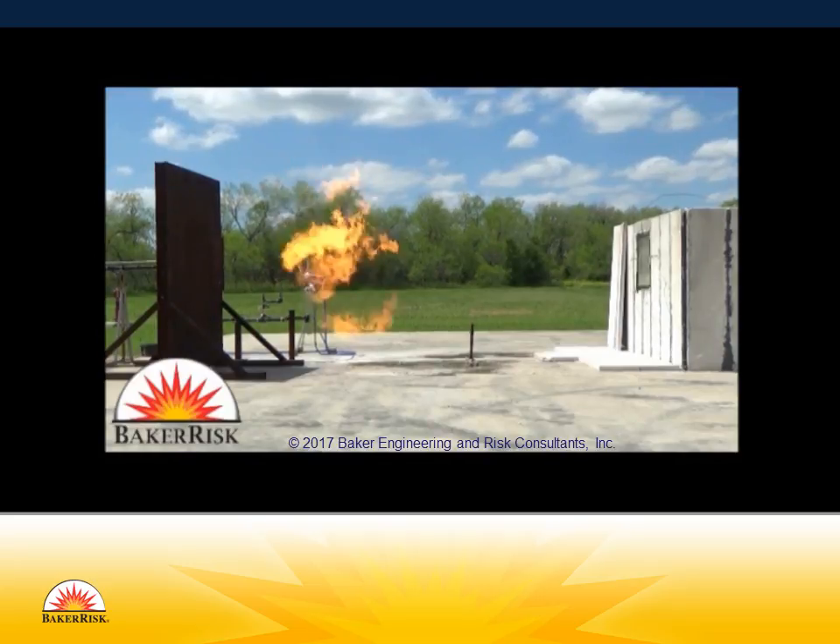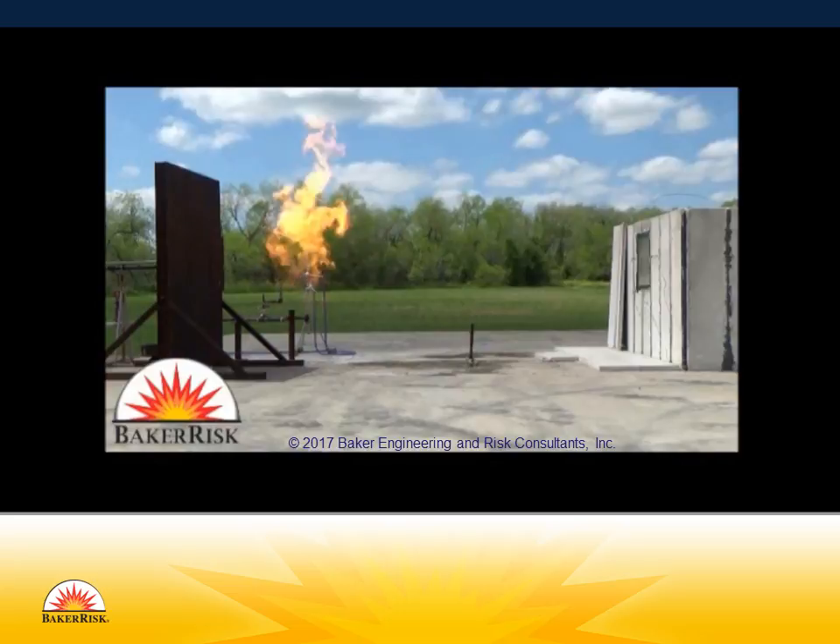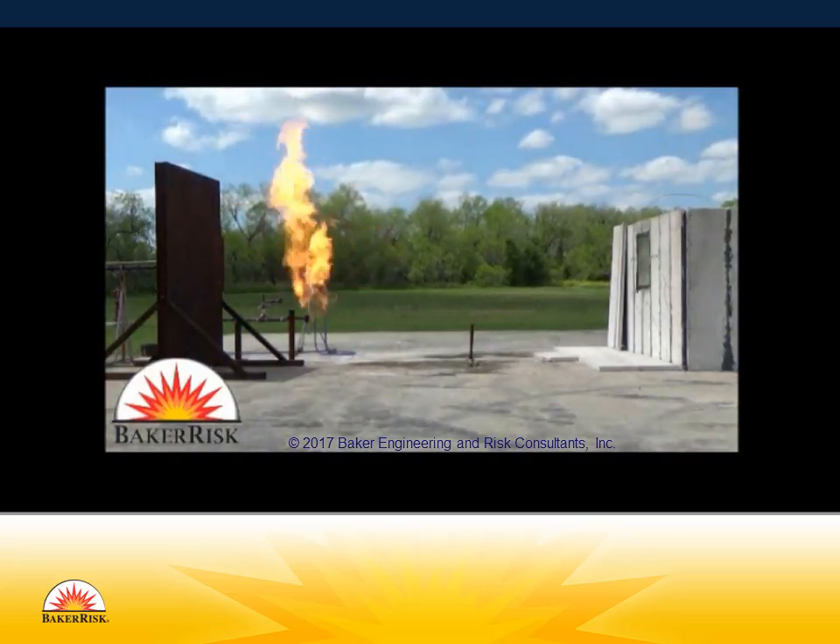In the event of an ignition, the release becomes a jet fire. Although the release is very small, effectively around one-eighth of an inch, the flame still reaches about 10 feet vertically.